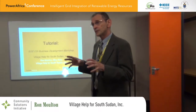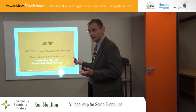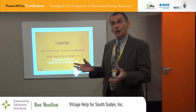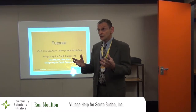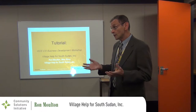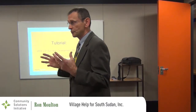I'm going to give you a brief introduction to Village Health for South Sudan, the organization, some of the project work that we've done, and why I think the CSI energy solution would fit into the project model that we already use. After this introduction, Mo will talk about the energy plans.